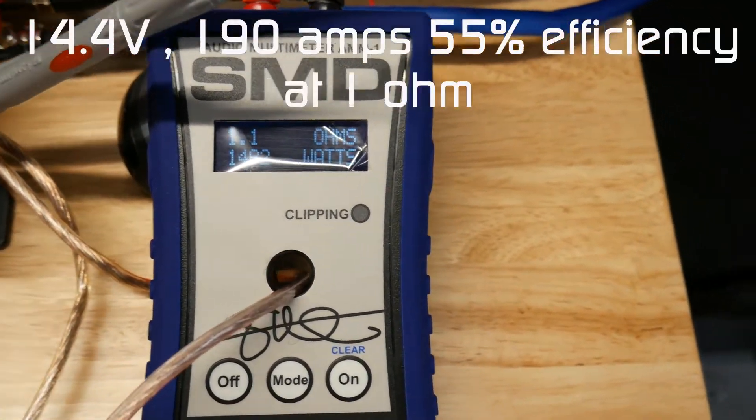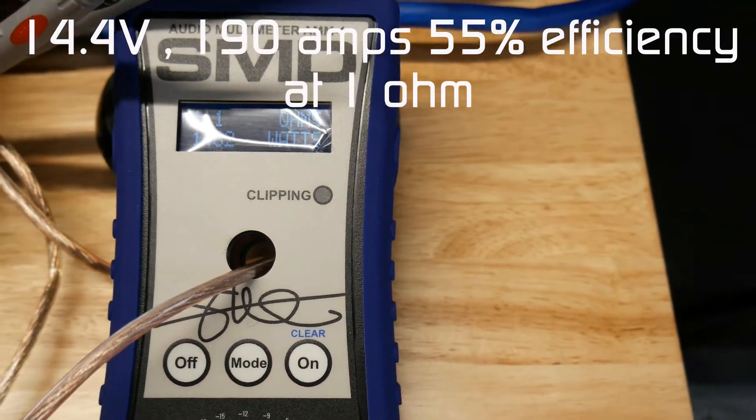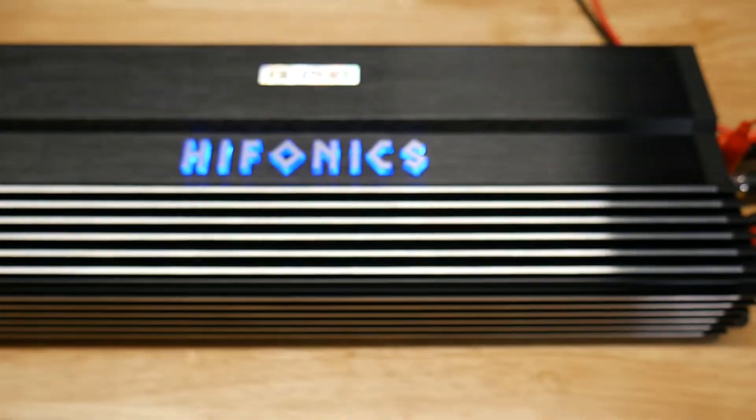Oh my gosh — 1482 watts all the way up to clipping. Rated at 3000 watts.